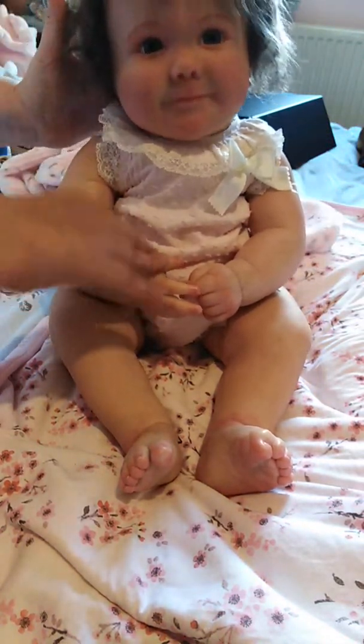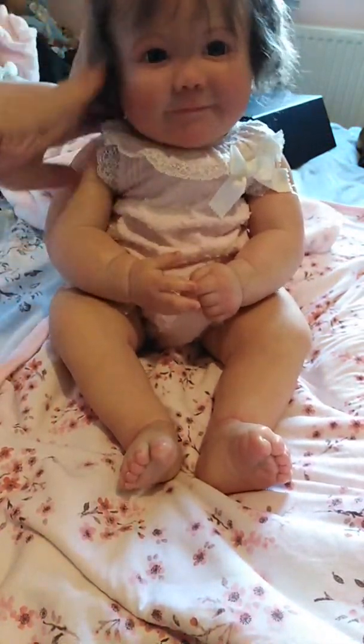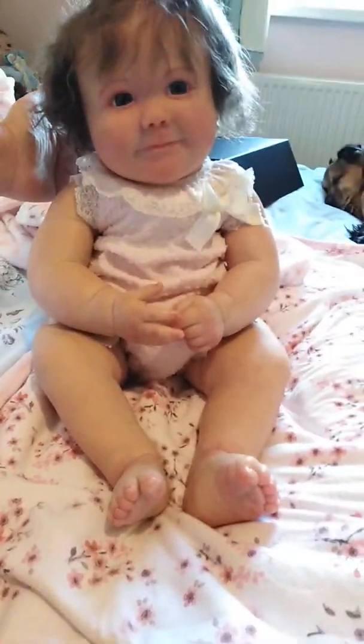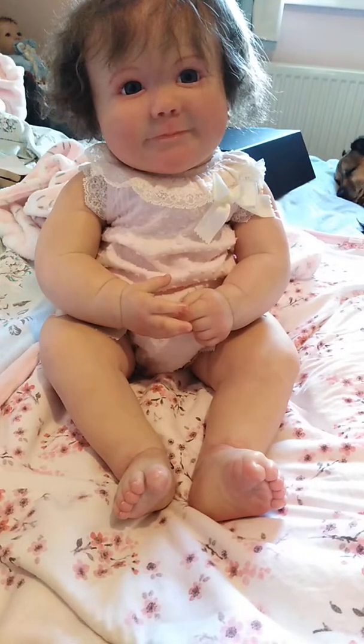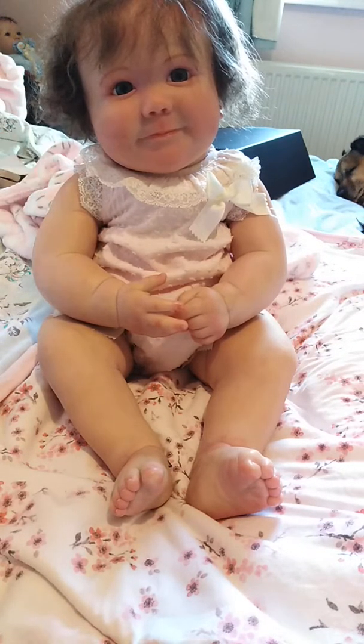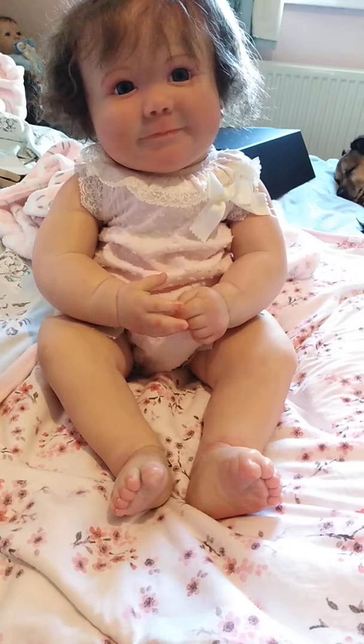There she is! She is the June awake, seven months, as you can see. She's open-eyed, you know, awake. And she is one of the dolls I wanted for a while.